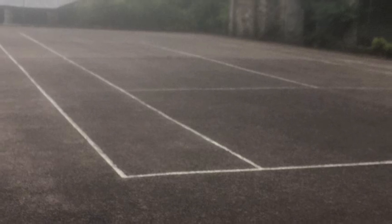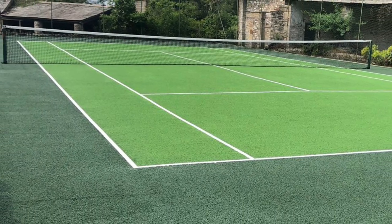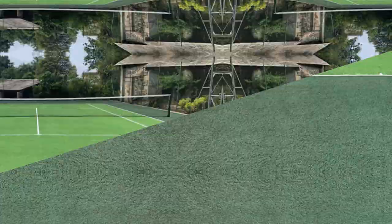You can see from these images just how significant these transformations are, and the client was amazed that we were able to bring their surface back to its best at an affordable price.